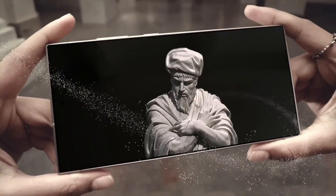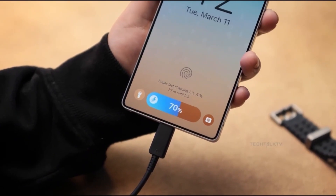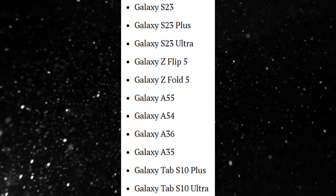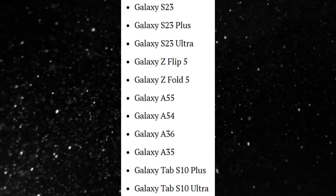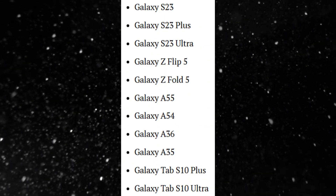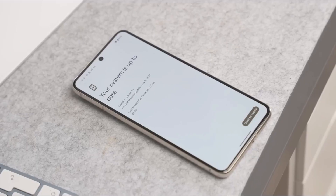And the best part — you won't have to wait long to get your hands on it. The list of eligible devices is longer than anyone expected: Galaxy S23, S23 Plus, S23 Ultra, Flip 5, Fold 5. Even the Galaxy A55, A54, A36, A35. Yes, even budget users are getting the VIP treatment.